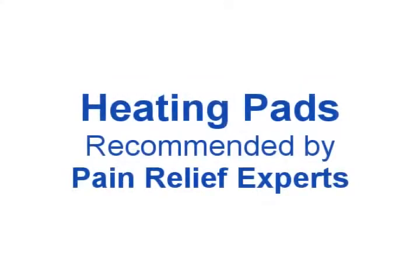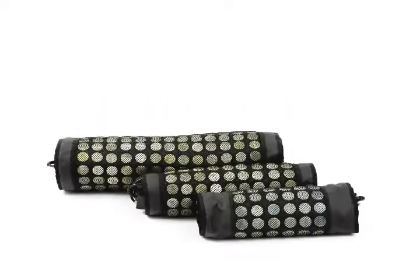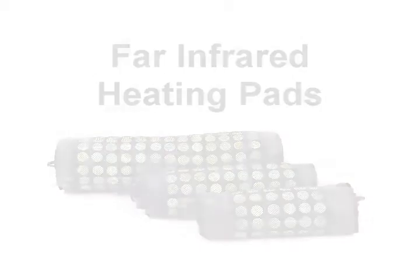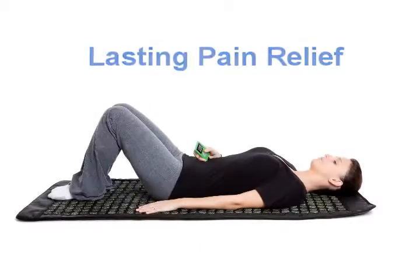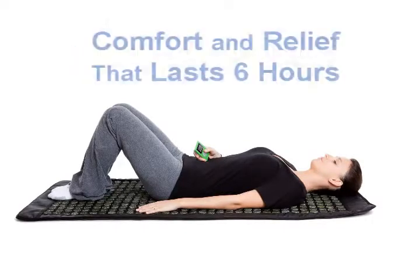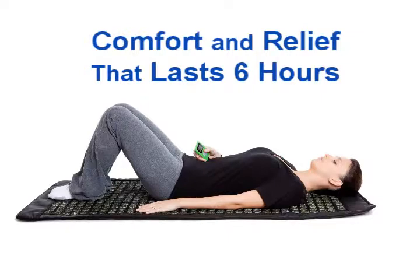Fortunately, there are heating pads now available that provide longer, more substantial relief by using far infrared heat. Far infrared heat penetrates deep into your body, promoting pain relief, relaxation, increased circulation, and more. You'll feel the comfort and pain relief last up to 6 hours, depending on how long you soak in the heat.